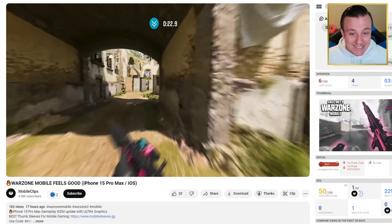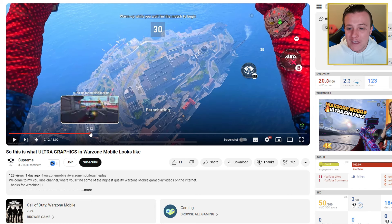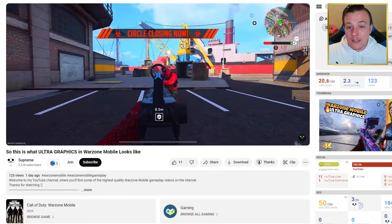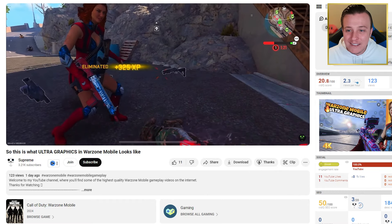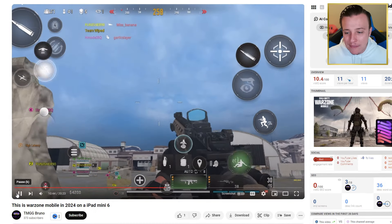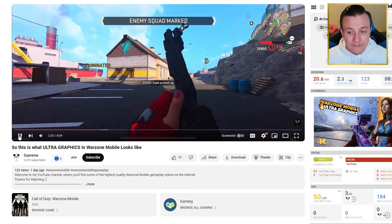We can't forget Mobile Clips' insane gameplay in multiplayer — his gameplay is ridiculously good. And of course, the probably best-looking graphics from Supreme with no HUD — the game just looks so good. In time, I think this game is going to look the same as this but for everybody. I really hope you all enjoyed this video — leave a like if you did and subscribe for more mobile gaming content. Be sure to subscribe to Supreme, Mobile Clips, and Bruno — all their channel links will be down below in the description. Thank you so much, and I'll see you all in the next episode.